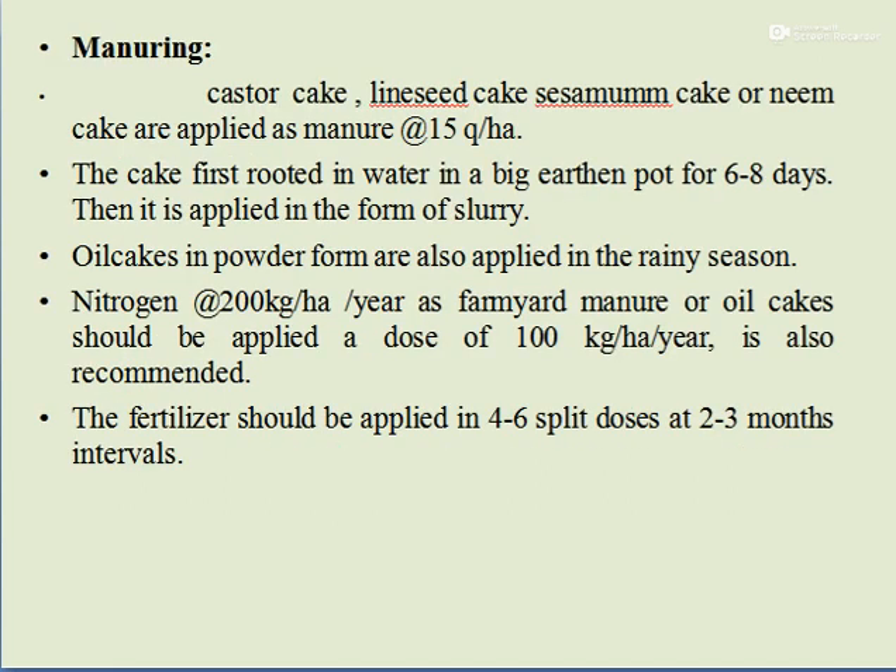Manuring for Betelwine: castor cake, linseed cake, sesame cake, or neem cake are applied as manure at the rate of 15 quintals per hectare. The cake is first rotted in water in a large earthen pot for 6 to 8 days, then applied as slurry. Oil cake powder is also applied in the rainy season. Nitrogen at the rate of 200 kg per hectare per year as farmyard manure or oil cakes at 100 kg per hectare per year is recommended. Fertilizer should be applied in 4 to 6 split doses at 2 to 3 month intervals.